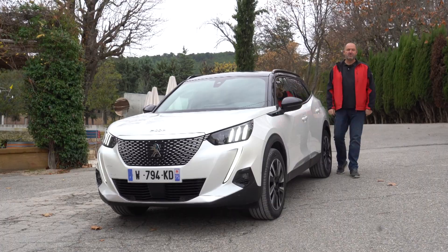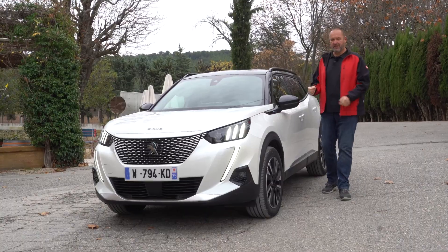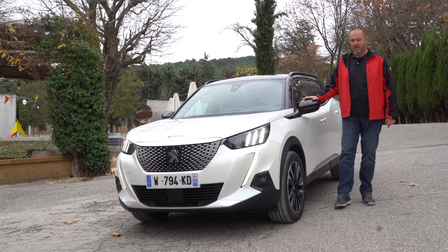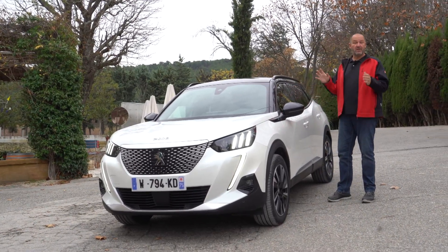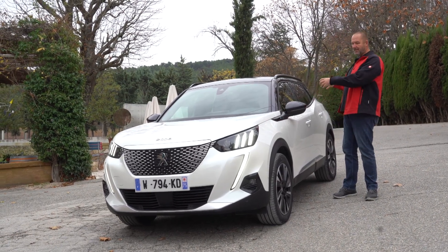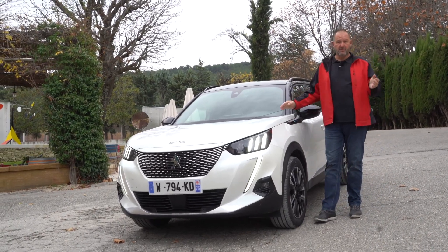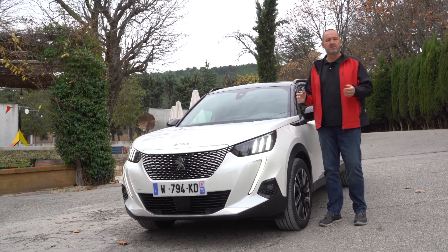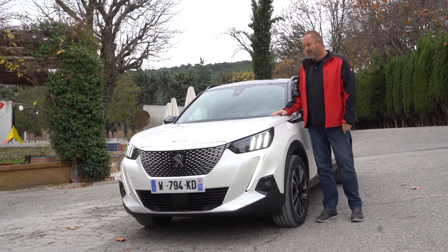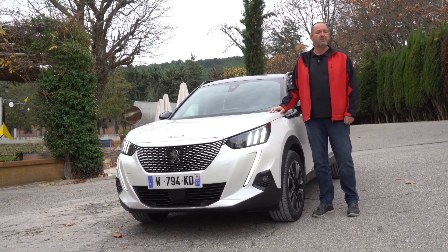That was my test drive in the new Peugeot 2008. On the exterior, I really like it — very modern and fresh, and compared to its predecessor the car really has grown up and looks like an adult now. Regarding interior space, at the front you sit very comfortably even as a tall person, but rear space is tight — it works but it's no wonderland. The car starts at 21,500 euros in Germany, which I think is absolutely fine, but the electric version at 35,000 euros is quite high for such a small car — though whether that works or not, we'll see when the car arrives at the market.